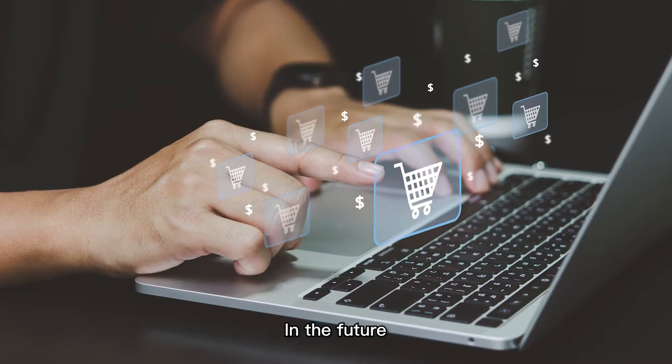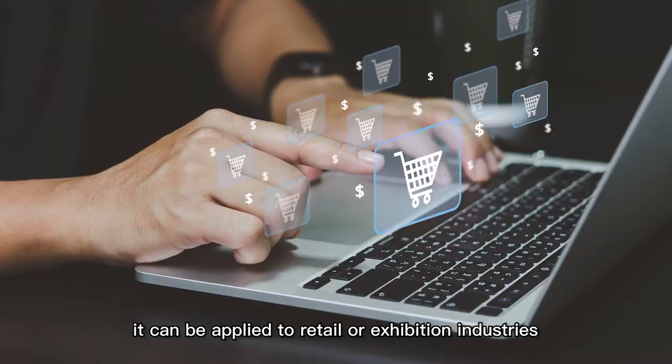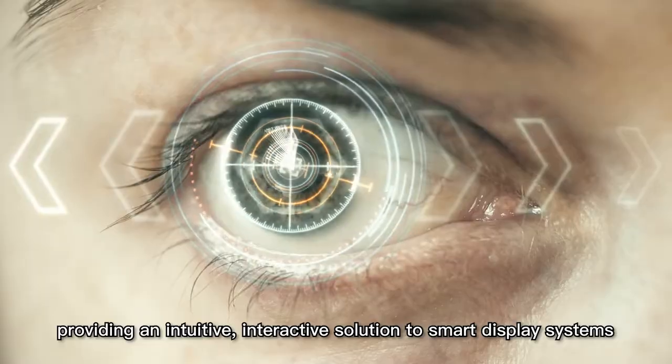In the future, it can be applied to retail or exhibition industries, providing an intuitive, interactive solution to smart display systems.